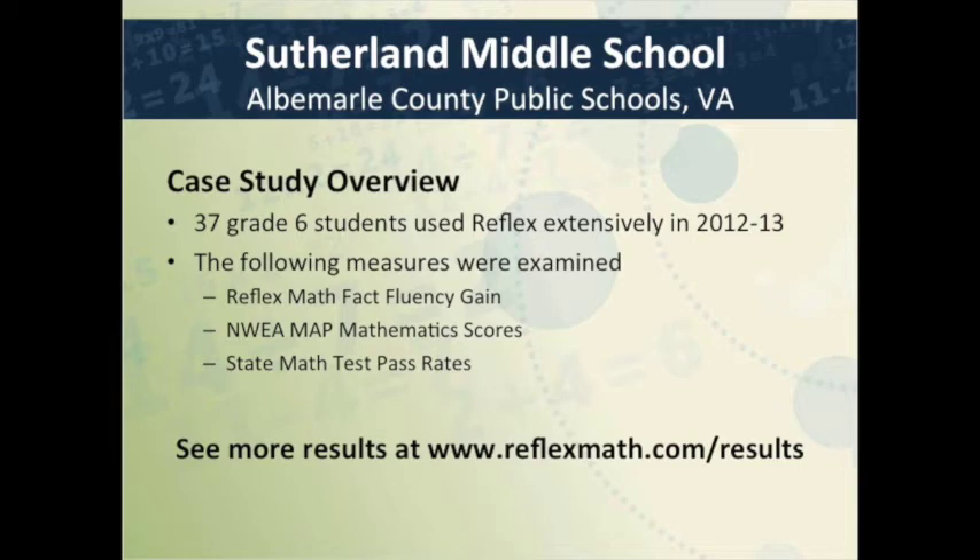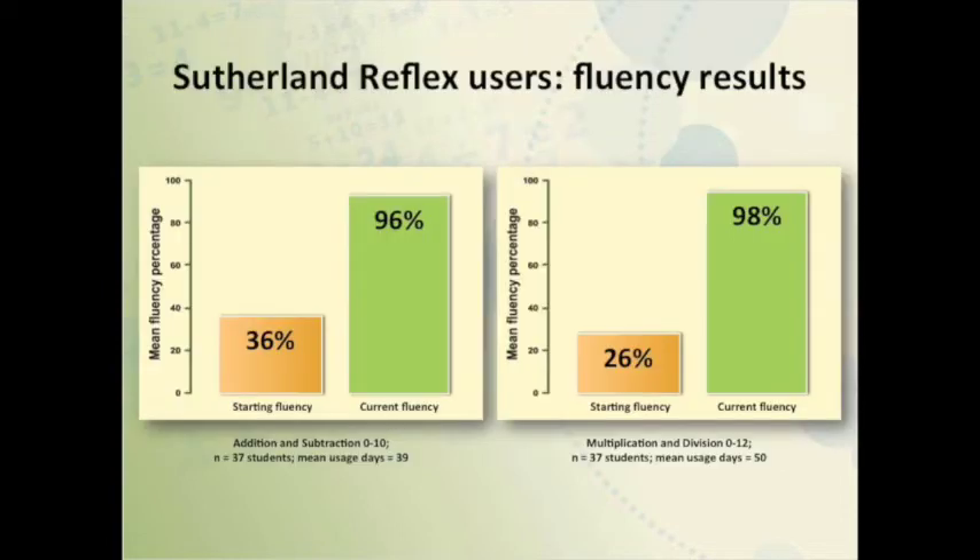You had great success with standardized testing, and we want to share some results. Looking at fluency growth, your kids went through two assignments — addition/subtraction zero to ten, and multiplication/division zero to twelve. Looking at the multiplication assignment, they started at 26% fluency as sixth graders and ended up at 98%. This took an average of about 50 days. I started with multiplication/division at the beginning of the year because there's so much multiplication and division in the curriculum around ratios.